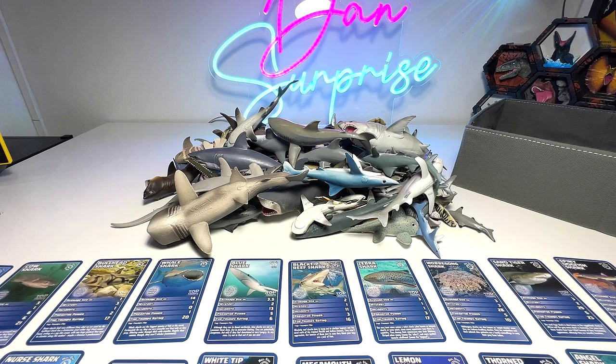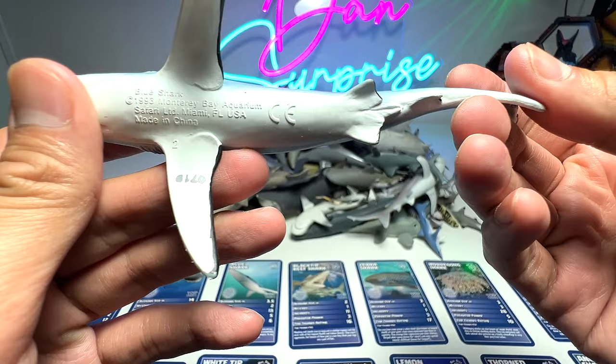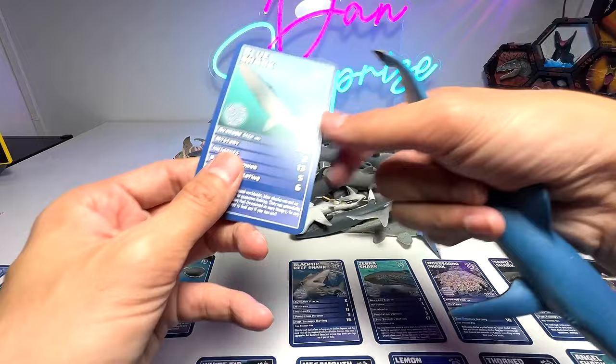Alright guys, let's have a look at this one right here. What is this? I think this is a blue shark — really beautiful figure. It's from 1993, so it's like 30 years old. And of course, we actually have a blue shark card right here, so let's read the facts together.